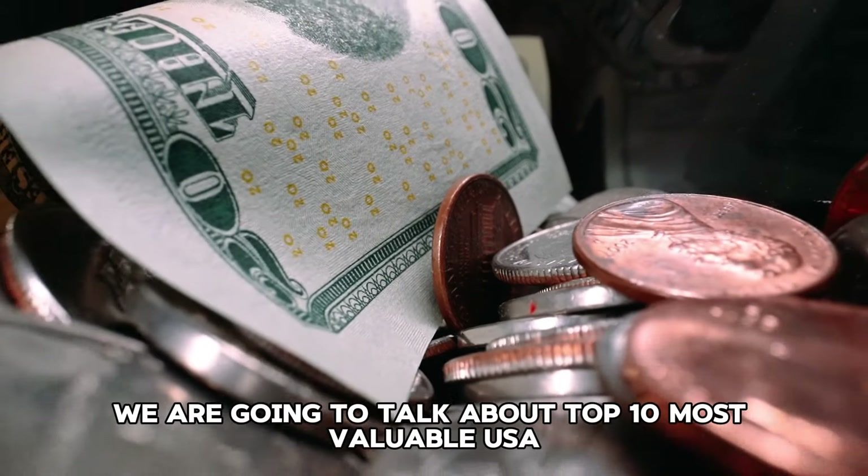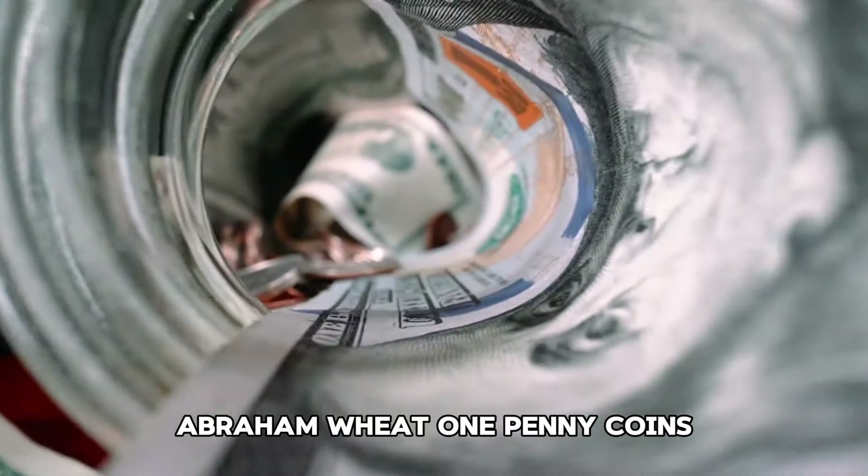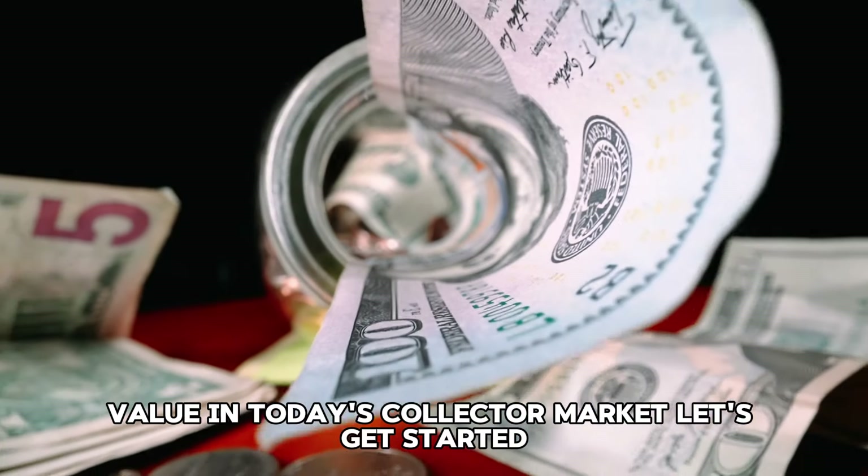Welcome to our channel. In this video we are going to talk about the top 10 most valuable USA Abraham Lincoln wheat one penny coin's value in today's collector market. Let's get started.